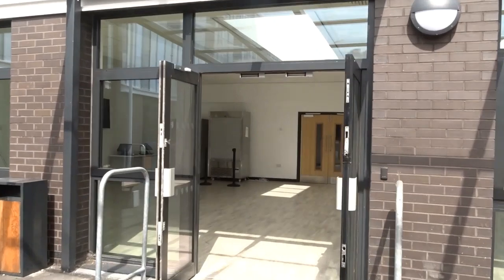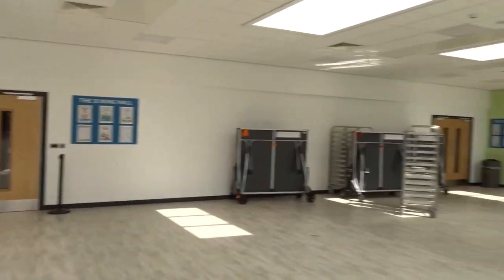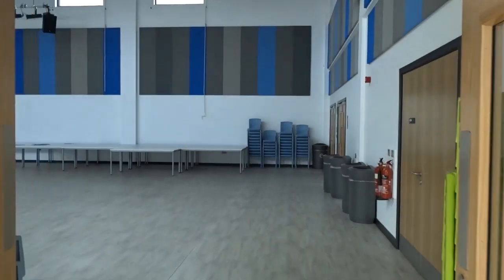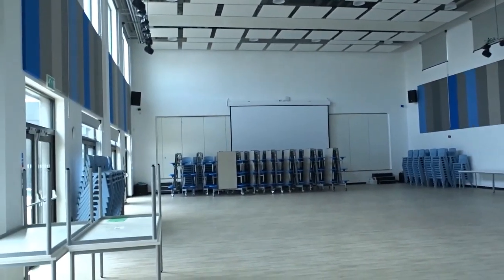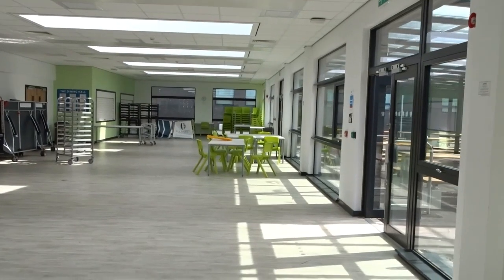Please accept my apologies for it being slightly cluttered at the moment — we're having some building work done on FOSS campus, ready for your arrival in September. We go through into our main hall. This is where our assemblies are held, and this is also where you eat your lunch for the first 20 minutes of lunch time, so normally we have lots of tables around here.